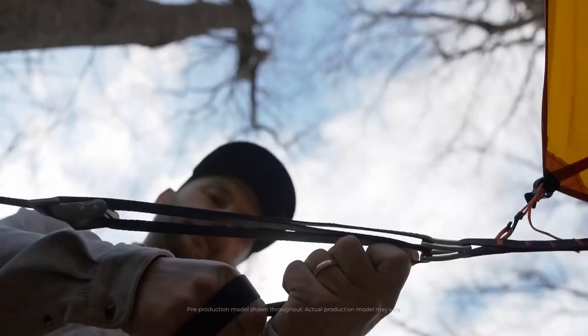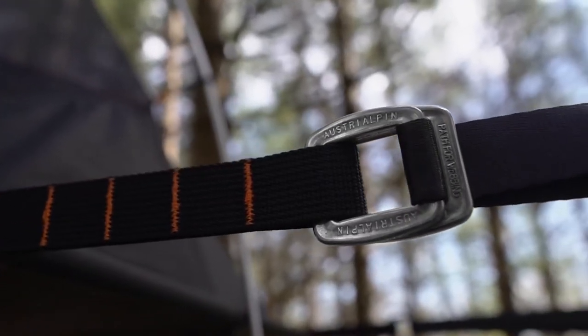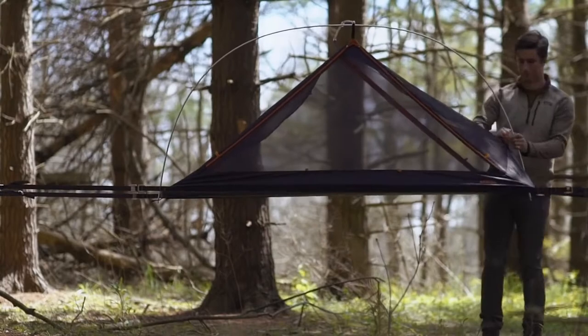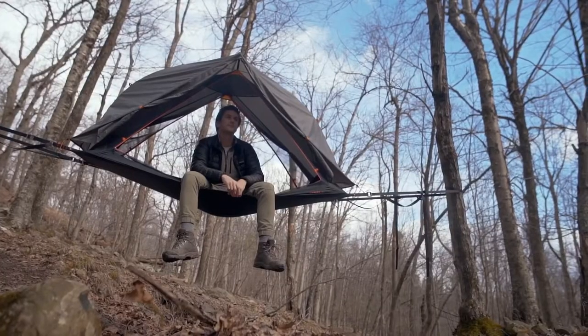To get the surface tight, a simple three-to-one purchase system is used, utilizing climbing grade components, which provides a hassle-free setup that takes only minutes. This setup creates an extremely strong, stable surface using only two trees.